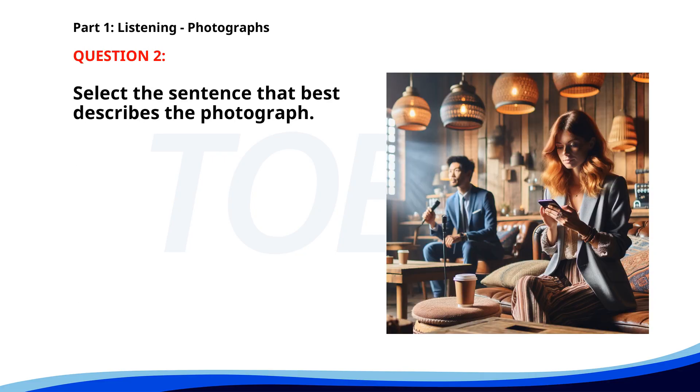Number two. A. Two people are playing tennis. B. A man is giving a presentation in an office. C. People are walking through a shopping mall. D. A woman is sitting in a cafe, using her phone. The correct answer is D: A woman is sitting in a cafe.